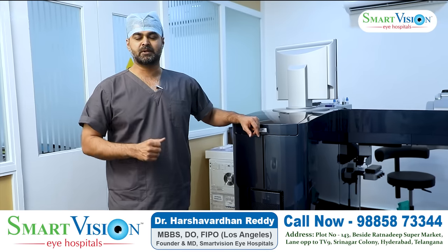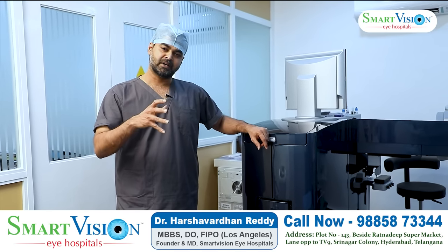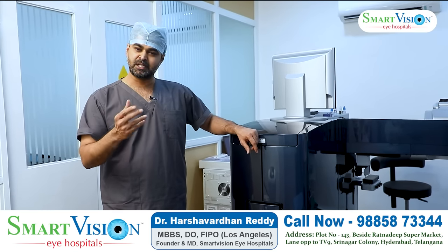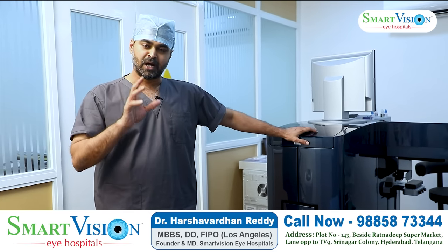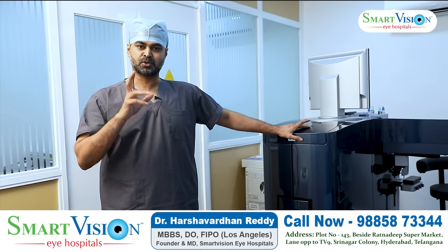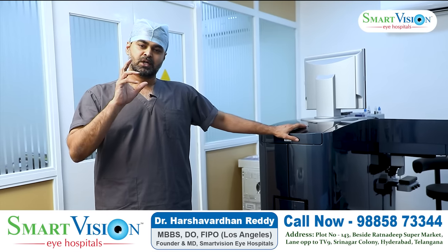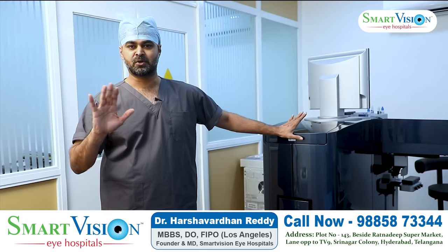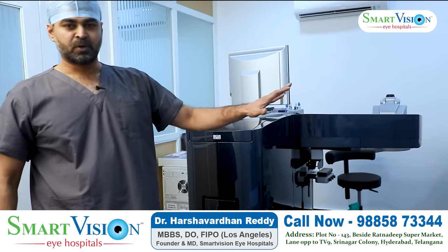The third technology is SMILE laser surgery. Depending on the patient's suitability and the doctor's assessment, the appropriate technology — whether Femto LASIK or SMILE — is chosen. The doctor recommends the best laser technology based on the patient's individual laser number and corneal parameters.